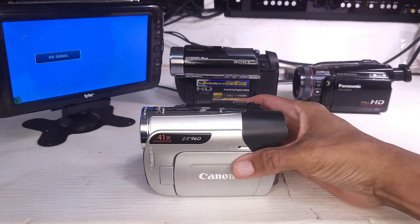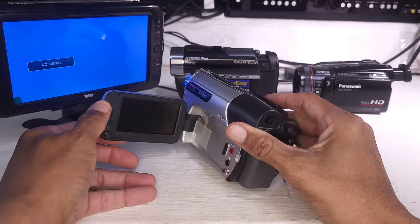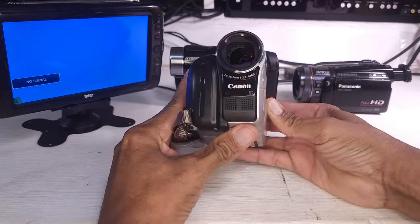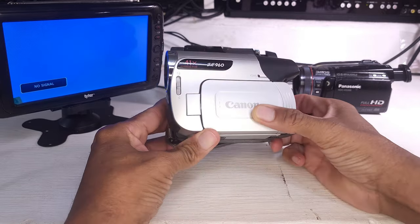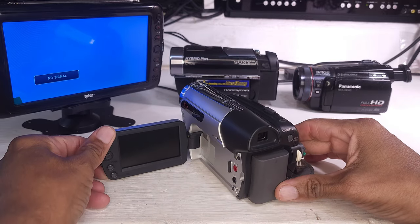Okay, let's get started. This is Canon's ZR960 mini DV camcorder. It's standard definition. This was considered an entry-level camera when it came out in 2009. It had a retail price of about $250 in 2009 — it was very inexpensive. The thing is, what was the purpose of a mini DV camcorder in 2009?